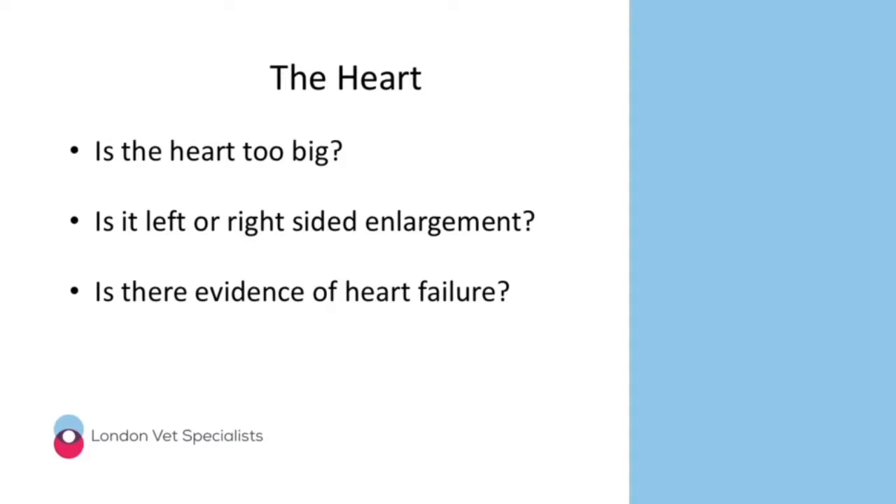If we're pretty confident a patient has heart disease, we then need to decide whether or not there's any evidence of heart failure. This presentation will help you develop a suitable clinical paradigm to answer all three questions, so you can be confident about whether a patient has heart disease, what sort of heart disease they might have, and whether they might be in heart failure.